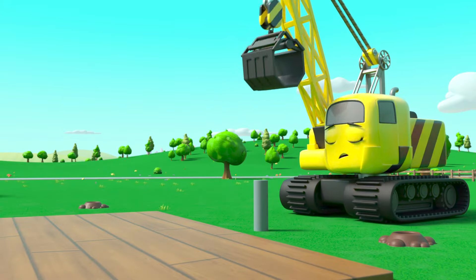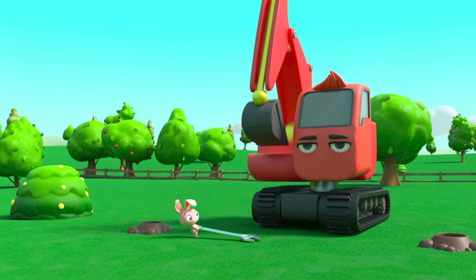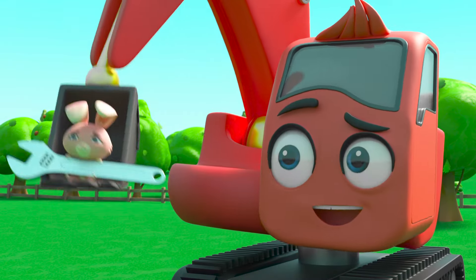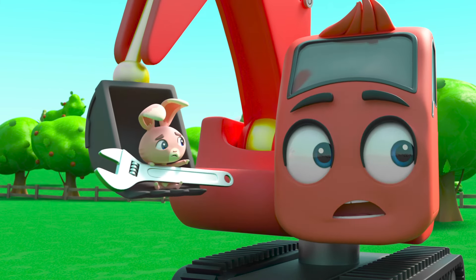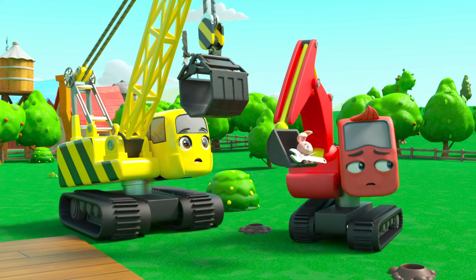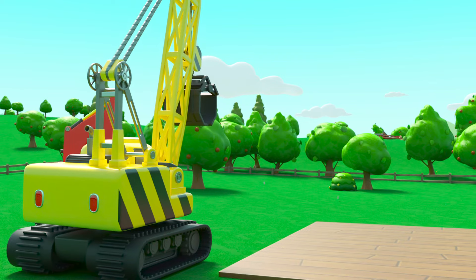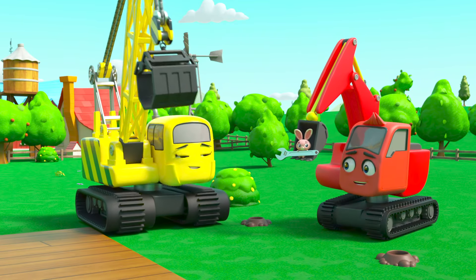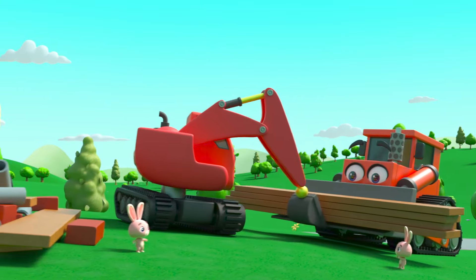What are they up to? Diggly is laying out his tools, but one of the bunnies is moving his hammer, and now they're moving his screwdriver too. Diggly doesn't get it — where did his tools go? The whole construction crew are very confused. How do things keep going missing? It's such a mystery! Wait — now they know the bunnies are the ones moving everything, but why?